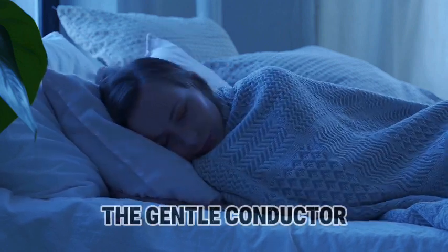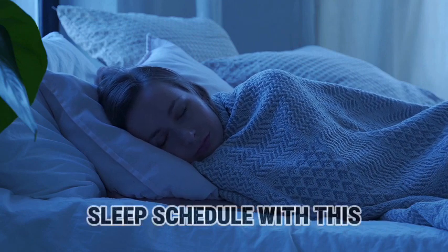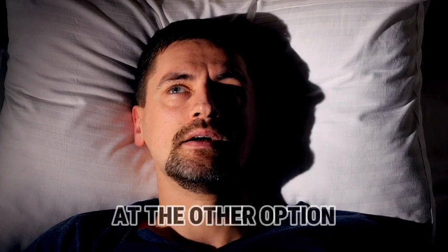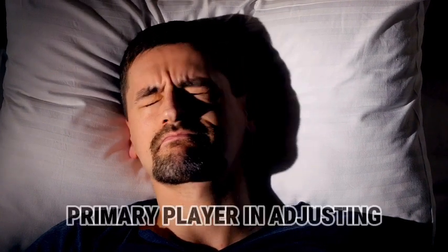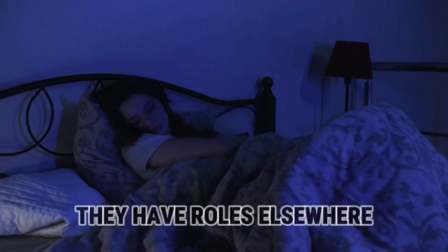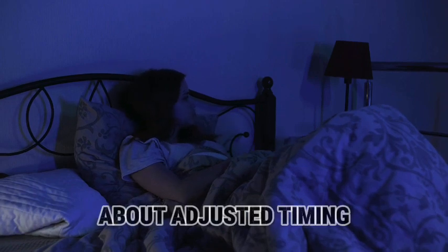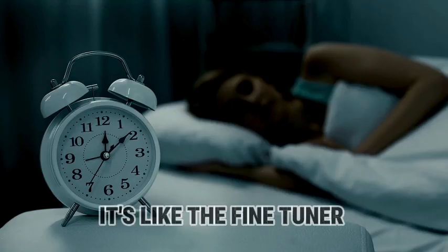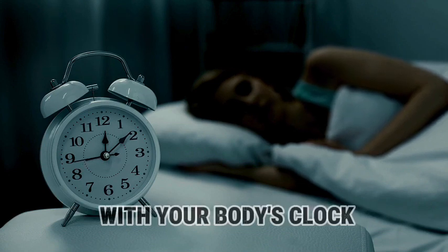Picture it as the gentle conductor orchestrating your body's internal clock. In chronotherapy, we're aligning your sleep schedule with this natural rhythm, and melatonin is like the maestro making sure everyone plays in tune. Zaleplon is more like a swift sleep inducer — it helps you nod off, but isn't the primary player in adjusting your internal clock. Quetiapine and medinophil have roles elsewhere but aren't the lead actors in a chronotherapy drama. When talking about adjusting the timing of sleep to sync with your body's internal rhythm, melatonin is the go-to choice.